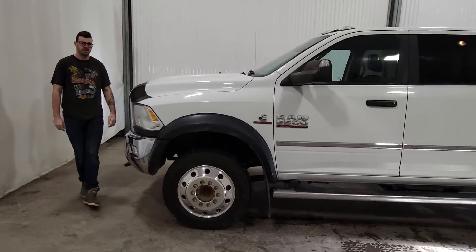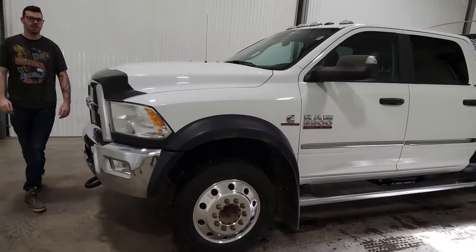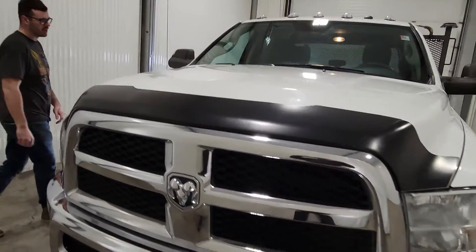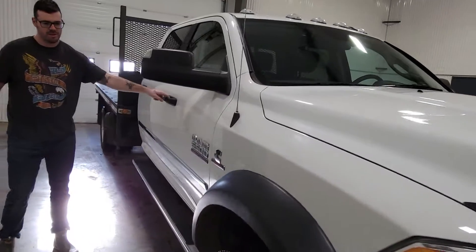Hi guys, it's David from Saskatoon Truck Center. This is stock number 4286P. It's a 2018 Ram 5500 Kukau flat deck with only 54,000 kilometers.